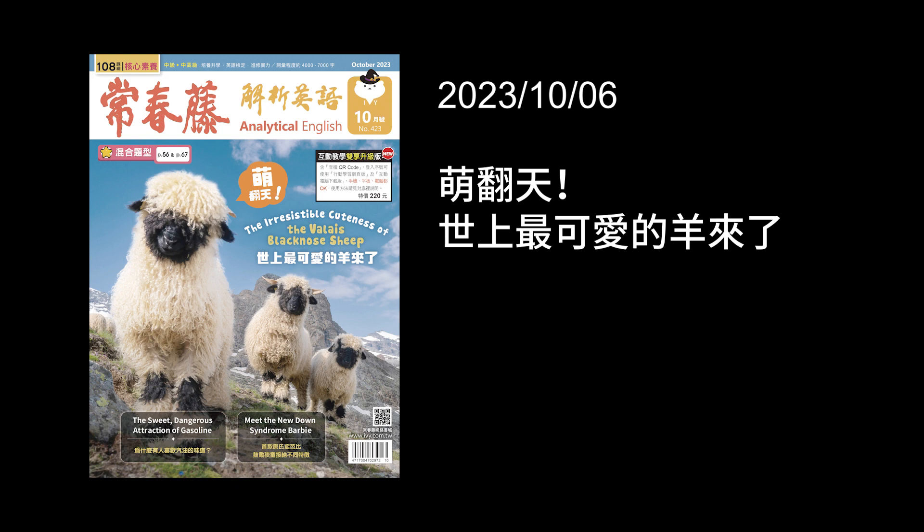Question three: Which of the following is not true regarding the Valais Black-Nosed Sheep? The answer is A — 'Their loyalty to humans makes them perfect pets.' They didn't really talk about loyalty in the passage — that sounds like dogs. Question four: What can we learn about the Valais Black-Nosed Sheep from the passage? The answer is B — humans have helped increase their numbers. So if you have the chance, have a look at Shaun the Sheep and Google Valais Black-Nosed Sheep, and see if you agree about how cute they are. That's it for today — we'll see you next time. Bye-bye!